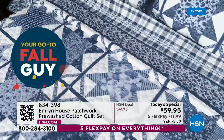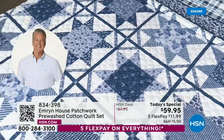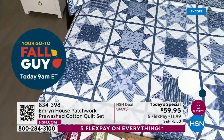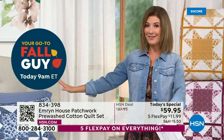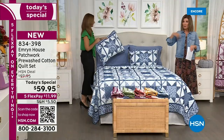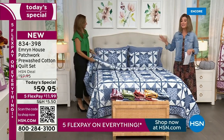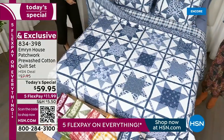It doesn't mean you can't still enjoy everything that quilting means to so many of us in America — it really is an American folk art. What we've been able to do with Emron House is create a brand exclusively here at HSN. No one else can bring in these amazing styles, designs, and colors at the same price. I always chat with my mom and she says, what's your best value of the day? I said, mom, it's a quilt.